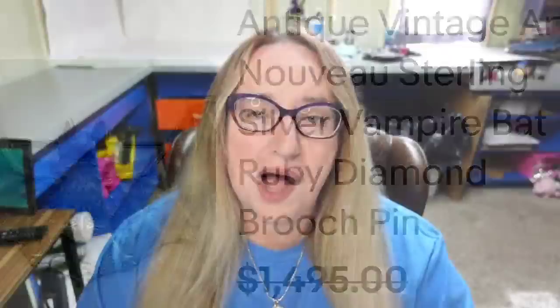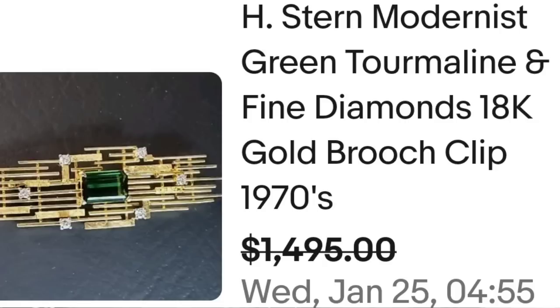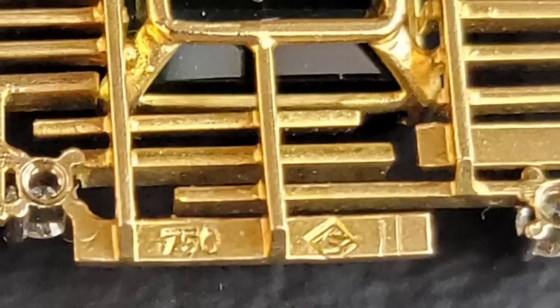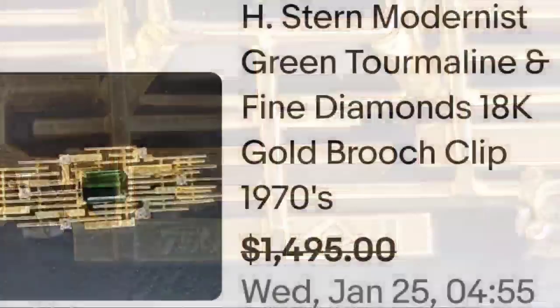Up next is another one that sold for almost $1,500, by another maker I was not familiar with: H Stern. This is an H Stern modernist green tourmaline and fine diamonds 18 karat gold brooch clip from the 1970s. They took a best offer at $1,495. Here you can see that brooch up close — absolutely beautiful gold and tourmaline. On the back it is marked 750 as well as the S inside of a diamond for H Stern.